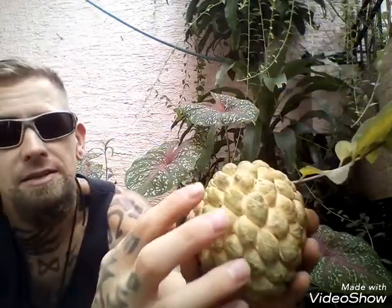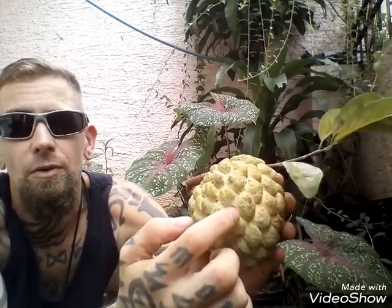You can tell this is ripe by the size of these nodes, that yellow in between the green, and a slight squish to it.